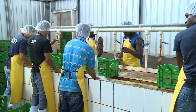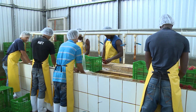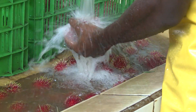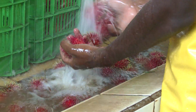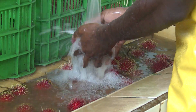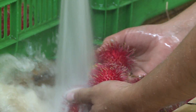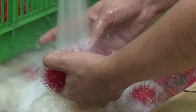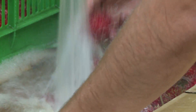Here we are starting our process. When the fruit comes from the field we do the first washing. As we can see, the fruit is still in gajos, and then we go to the next phase.